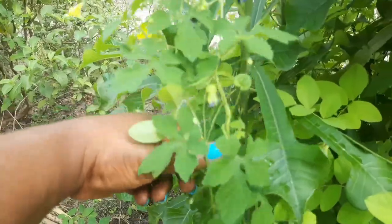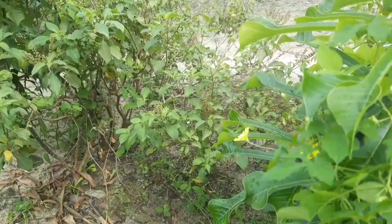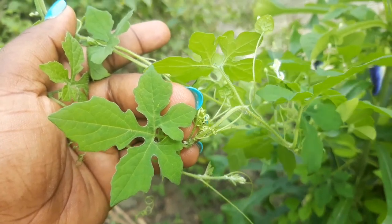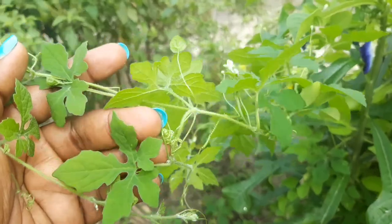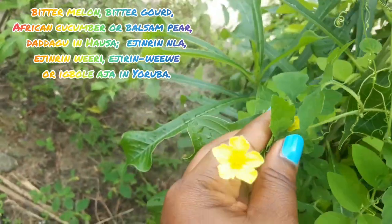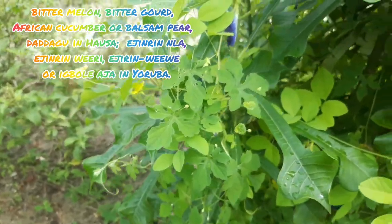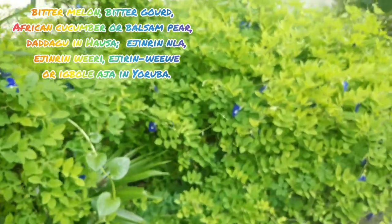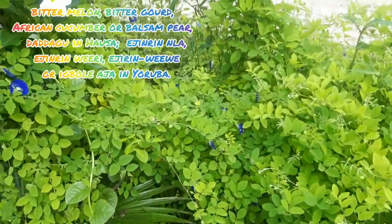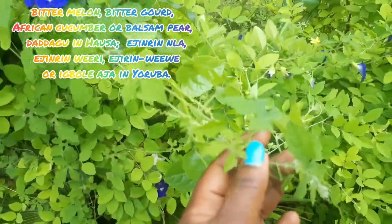Hello and welcome to my channel, Yemi Show. This plant is popularly known as bitter gourd, also known as bitter melon. In Yoruba, it is known as 'awayajerry.' Other names include African cucumber, balsam pear, balsam apple, bitter apple, bitter cucumber, and so many other names.